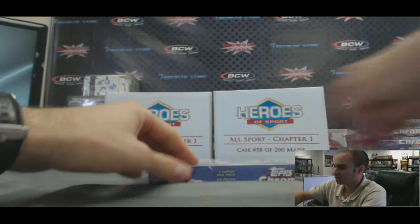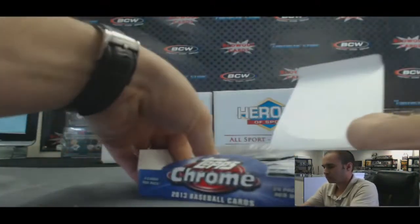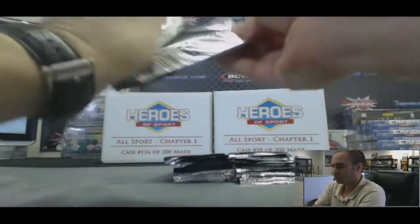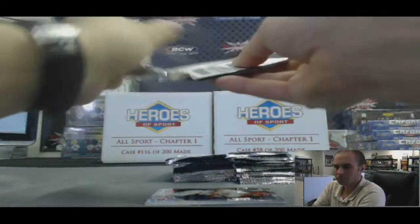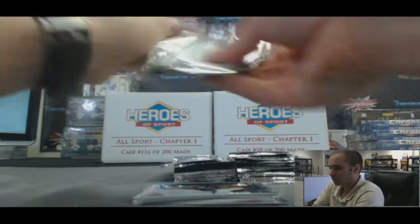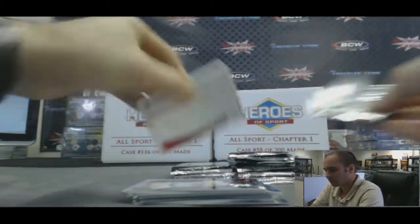Alright Adam, last box — number four in the break. Let's finish with a big autograph. Still haven't seen any supers out of this either. Pulled a couple supers out of Bowman Chrome, but nothing out of Topps Chrome.